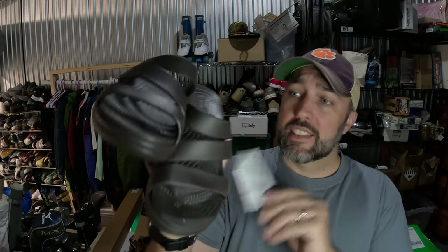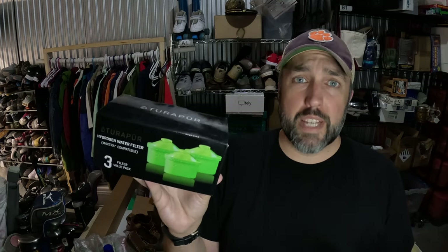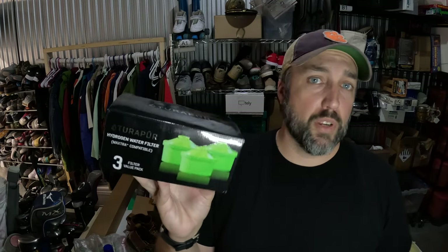Picked up these ladies' Crocs Monterey slip-on sandals from Goodwill at the regular shoe price — only $6.50. Usually they mark these up when they're new with tags like this, but I brought them home, listed them, and they sold for $49.50 on eBay after a couple of weeks. I've sold these a couple times before and the price is going down a little, but they're still worth picking up if you can find them cheap.